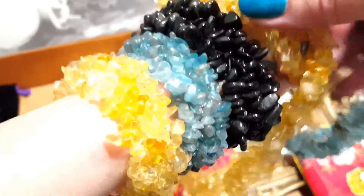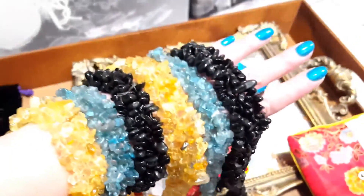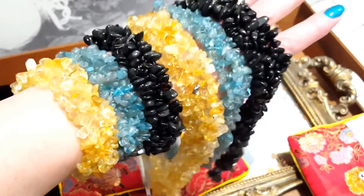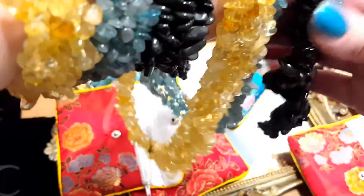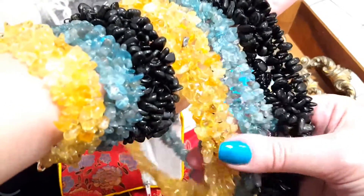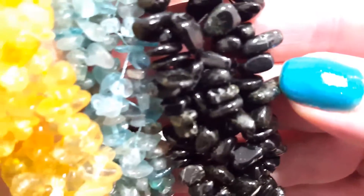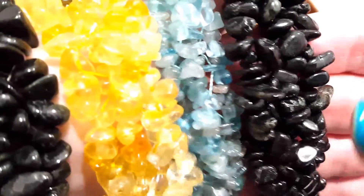You can see the stones here — the beauty of each individual stone. Of course they're not going to be perfect; they all have imperfections, and this is how you identify that the stone is real and not man-made.